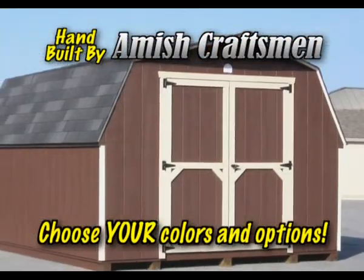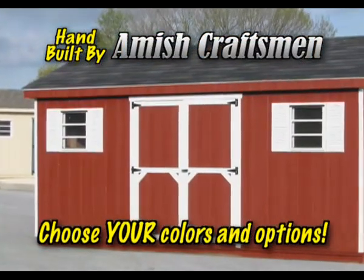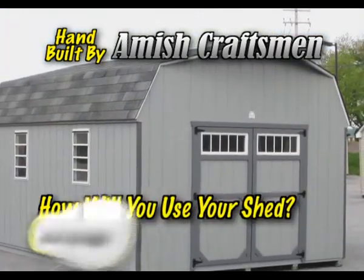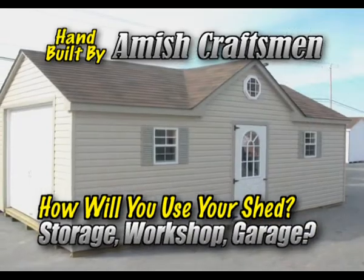As you can see, the color and option choices are as varied as the uses our customers have for our sheds. You can use your shed for storage, a modest workshop, even as a garage.